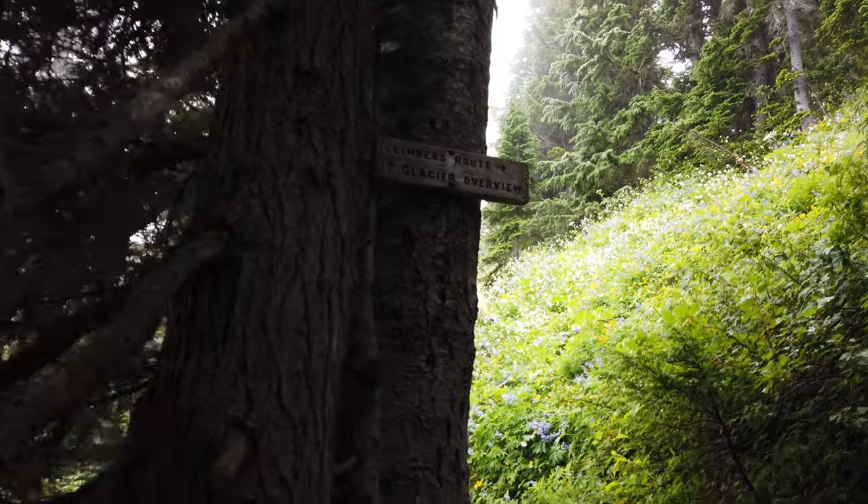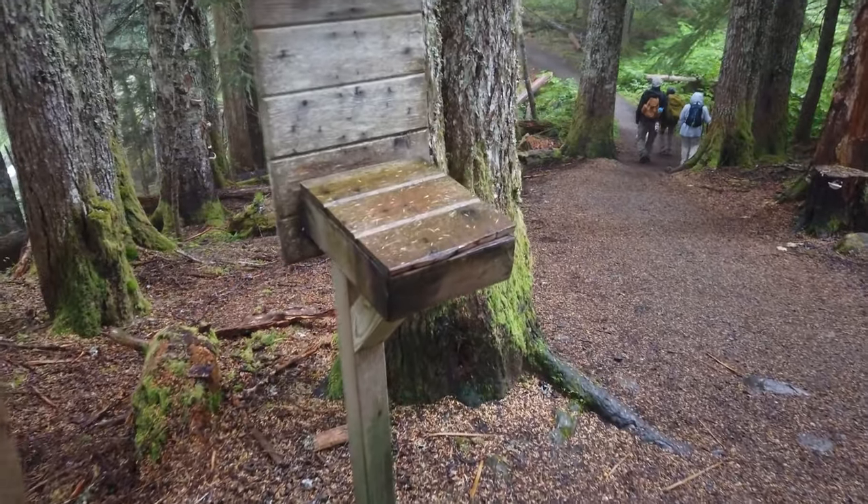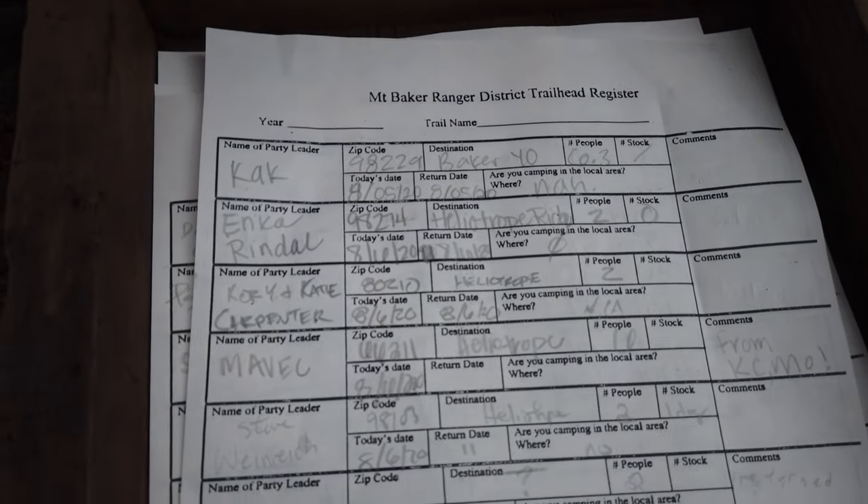As you continue up the trailhead, you get to a separation where you have the glacier lookout and what's called the climbers trailhead or climbers pathway. At the beginning of the trail there's a notebook you have to sign if you're going camping or staying overnight, so people know you're safe. Apparently there have been some bear sightings and other wild animals in the area, so make sure people know where you are.